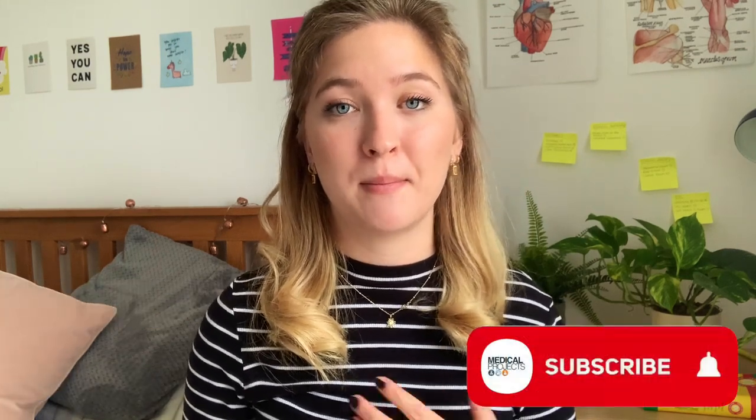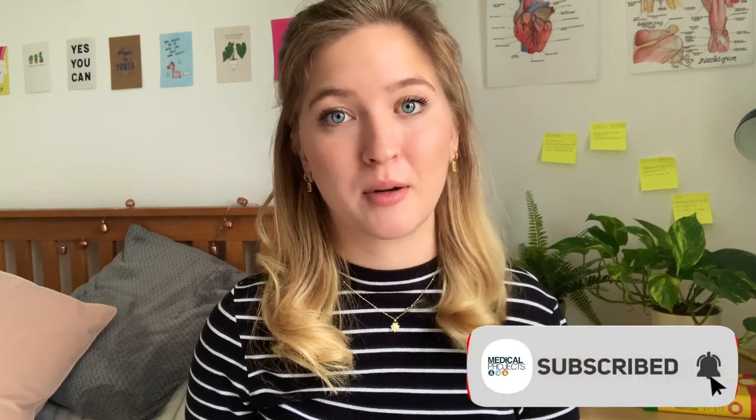Hello everybody, welcome back to the Medical Projects YouTube channel. If you are new around here, my name is Olivia. I am a second year medical student at King's College London, and here at Medical Projects we create YouTube videos about how to get into medicine, offering tips and advice from my own medical school journey.